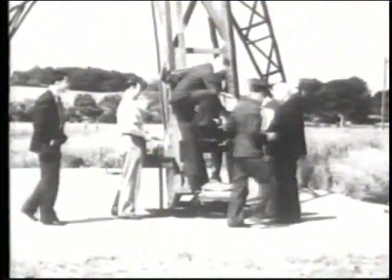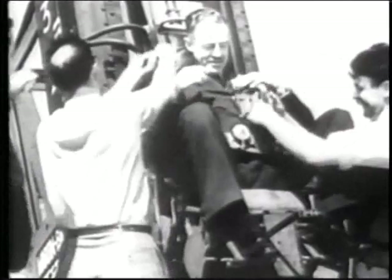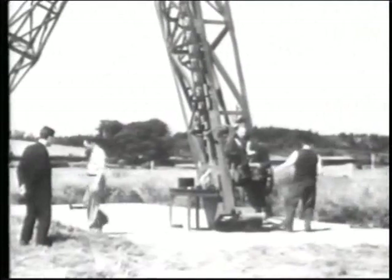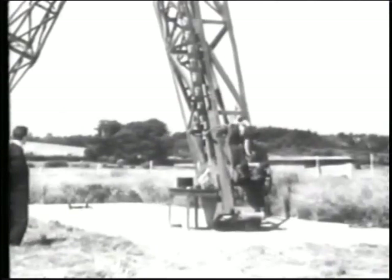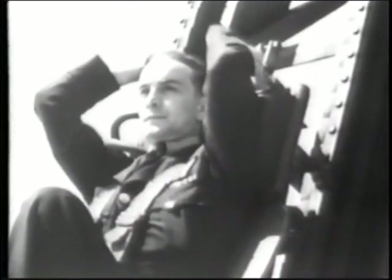Sir James Martin undertook a careful engineering study of the human spine. To avoid the hard shock of ejection, he devised a new system where several small charges were fired instead of one large charge. So instead of one great big kick, they went to three progressive accelerations, which allowed the man's spine to compress without jarring the vertebrae together and causing spinal injury. About this time Benny Lynch recovered, and who better to test it than the man who had the problem in the first place. Benny stepped forward very courageously once again and rode the seat up the rig, and eventually they achieved the right accelerations needed to clear the fin of an aeroplane.